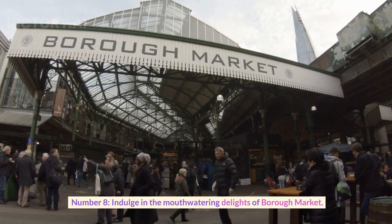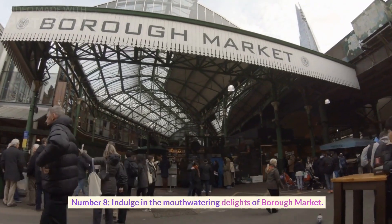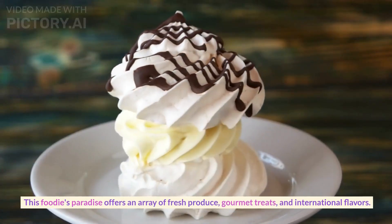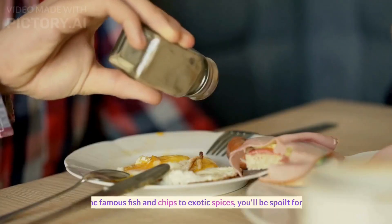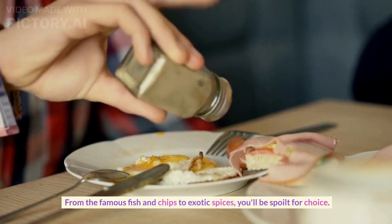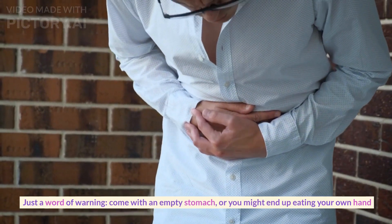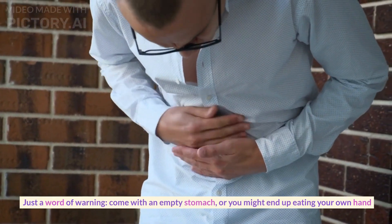Number eight. Indulge in the mouth-watering delights of Borough Market. This foodie's paradise offers an array of fresh produce, gourmet treats, and international flavors. From the famous fish and chips to exotic spices, you'll be spoiled for choice. Just a word of warning: come with an empty stomach or you might end up eating your own hand.